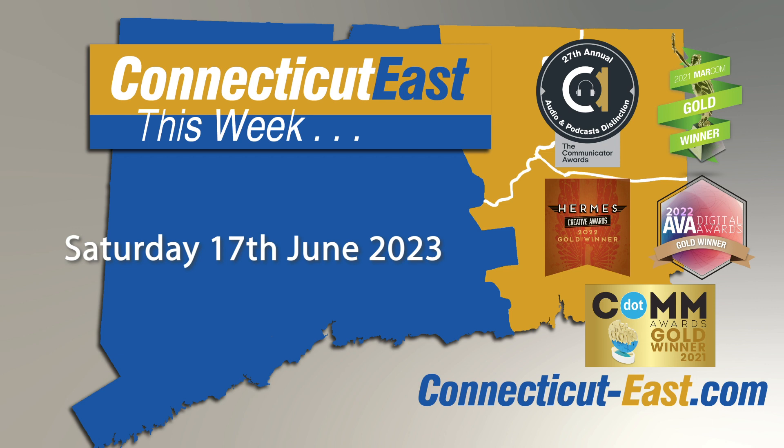They're part of a small collection of estuaries across the nation where fresh water from the land mixes with salt water from the sea. We talk exclusively to the Connecticut National Estuarine Research Reserve about their work. Plus, we take a look at other stories making the headlines from around the region. This is Connecticut East this week.